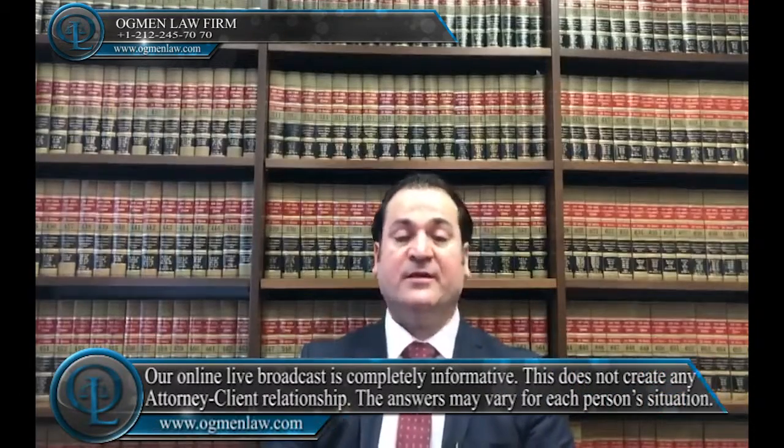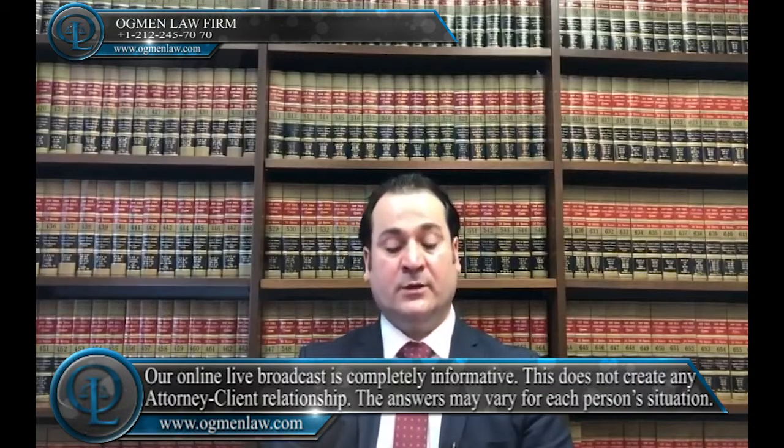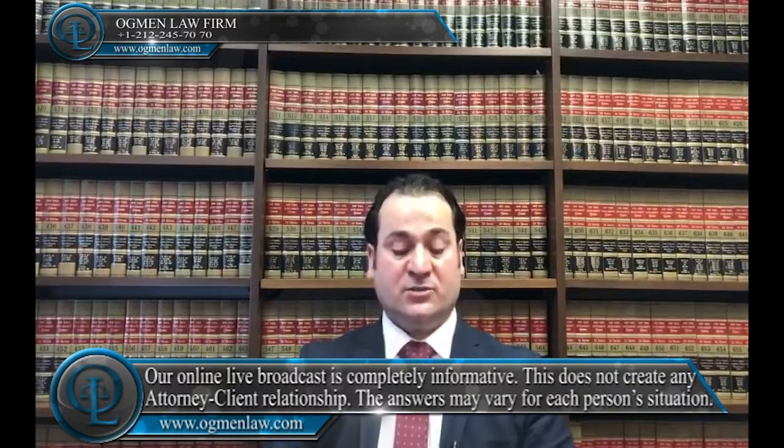What documents do we need for a marriage green card? The documents required for a marriage green card vary by situation, but generally include the birth certificate, the marriage certificate, financial statements, and proof of the spouse's U.S. citizenship or permanent residency.